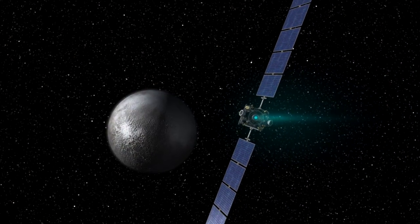It used to be known as a planet, and then an asteroid, and now a dwarf planet. Well, whatever you call it, Dawn, with its xenon ion propulsion system, is about to call it home.